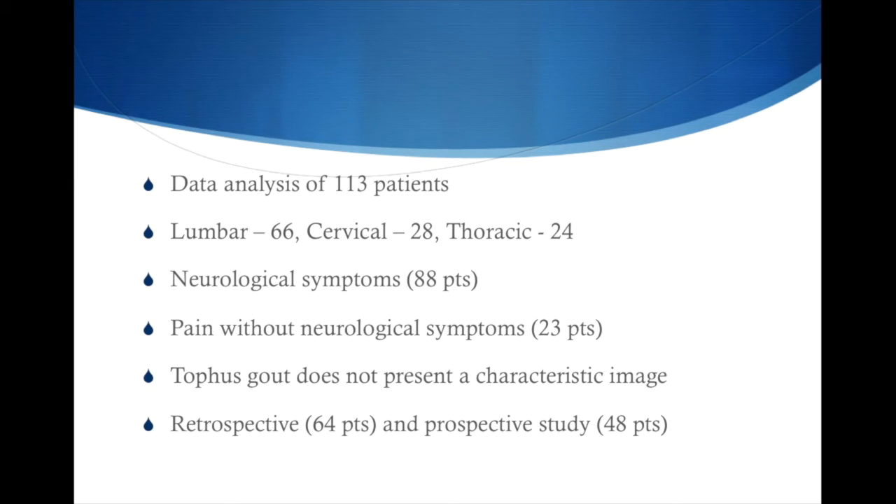In a data analysis of 113 patients with gout in the spine, 28 of them had gout in the spine as the initial manifestation. As mentioned earlier, 50% of all patients with gout will have the big toe as the initial manifestation. Of these 113 patients, 66 had gout in the lumbar region, 28 had gout in the cervical region, and 24 had gout in the thoracic region. 88 patients out of 113 complained of neurological symptoms, with radiculopathy being the most common, and only 23 patients complained of solely back pain.